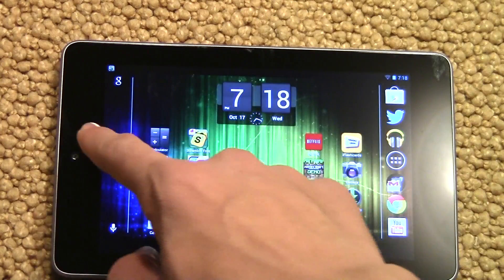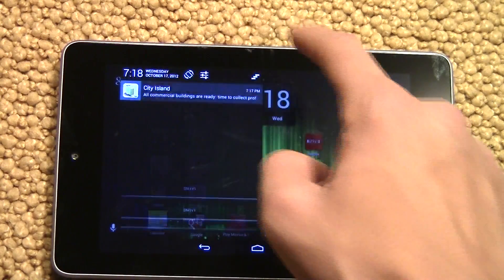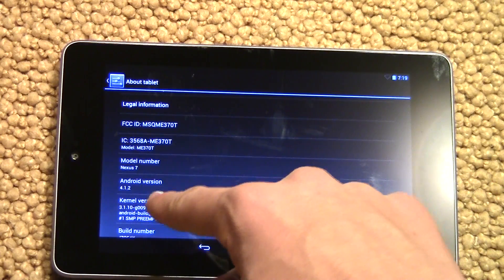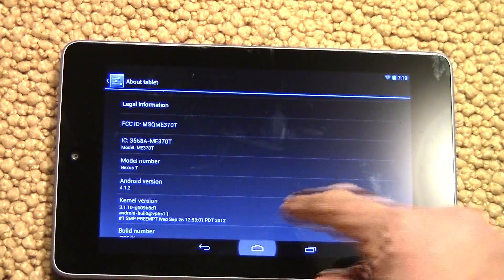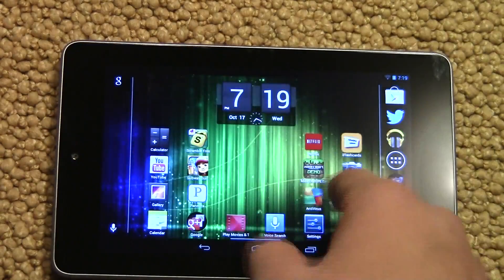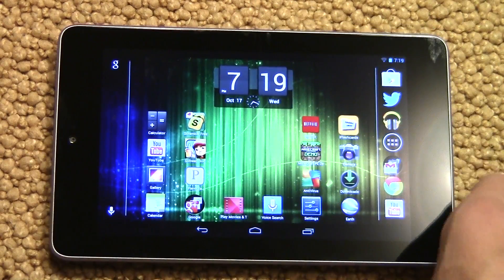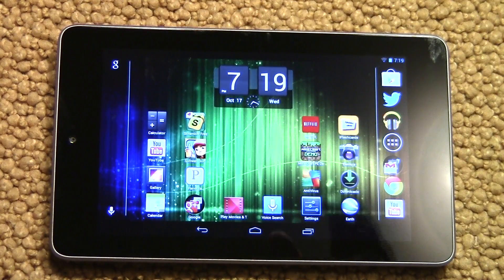That is the update for the Nexus 7. Let's just see what version it is — under About Tablet it shows 4.1.2, so that is the update. If you found this video helpful at all, please like this video and check out my second channel, Thomas Messon 2 — please subscribe, link will be below. Okay, see ya!